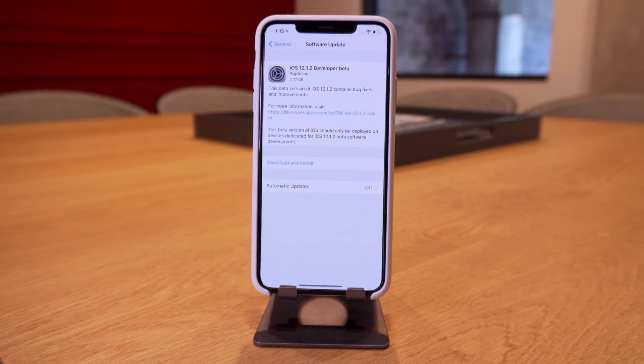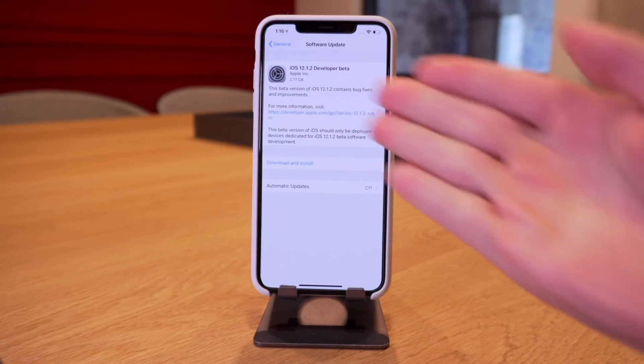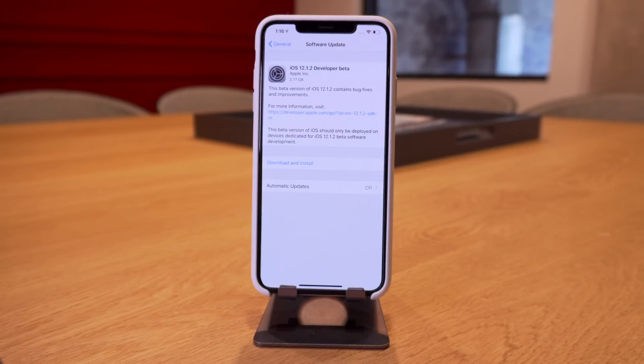The iOS 12.1.2 developer beta is available now. If you want to install the developer beta profile, links will be down below in the description. You just install the same iOS 12 beta profile. A lot of you are probably wondering what's new in iOS 12.1.2, whether it's worth updating to, or if it's safe to update if you want to jailbreak. As always, if you want to jailbreak in the near future, avoid this update at all costs.